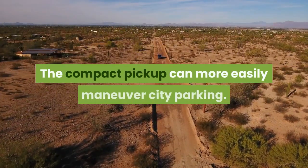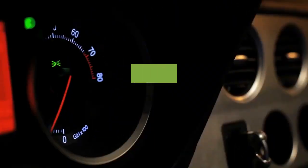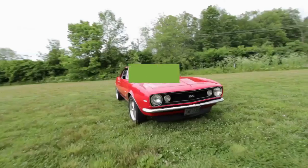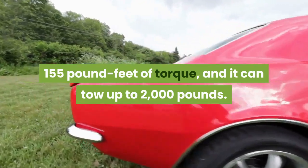The compact pickup can more easily maneuver city parking. The electric motor and accompanying 2.5-liter engine produces 191 horsepower, 155 pound-feet of torque, and it can tow up to 2,000 pounds.